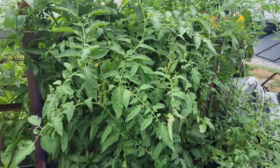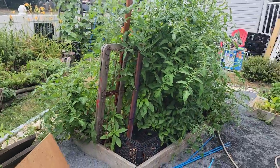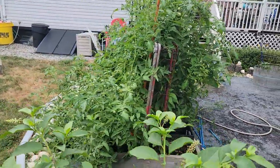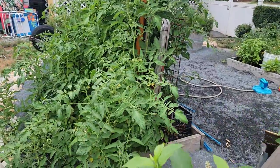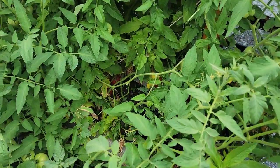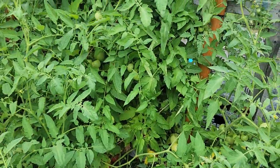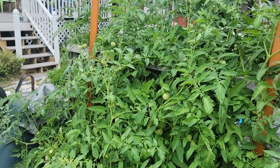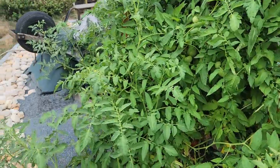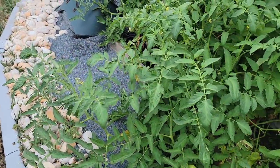Remember, there are two different types of tomatoes: determinate and indeterminate. Determinate — usually marked with a 'D' — means they grow to a certain point and then stop. Indeterminate means they keep going and going as long as it's warm enough and they have proper nutrition. They will keep producing, so you need to build your structure to handle all that growth.